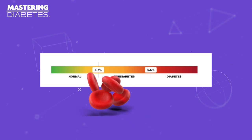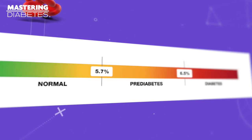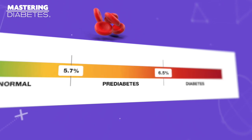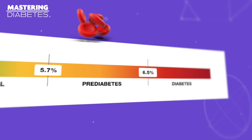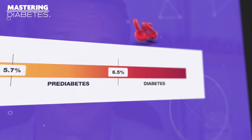The A1c test can also be used to diagnose diabetes. If your A1c level is below 5.7%, you are considered at the lowest risk for pre-diabetes and type 2 diabetes. If your A1c level is between 5.7% and less than 6.4%, you may be diagnosed with pre-diabetes. If your A1c level is 6.5% or higher, you may be diagnosed with type 2 diabetes.